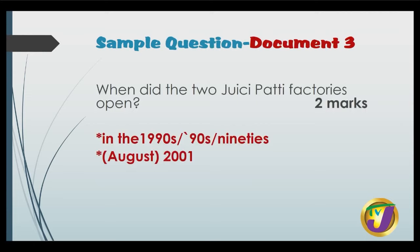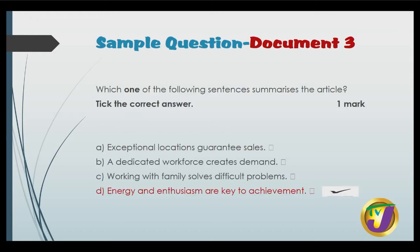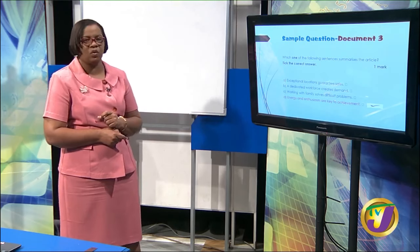When did the two Juicy factories open? Simply give the dates — in the 1990s and August 2001. Two marks. Next: which one of the following sentences summarizes the article? You're to tick the correct one and earn one mark. Is it exceptional locations guarantee sales, a dedicated workforce creates demand, working with family solves difficult problems, or energy and enthusiasm are key to achievement? The answer is D, so we tick it.